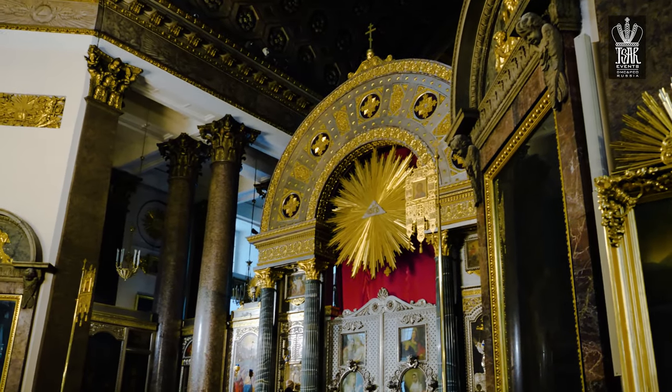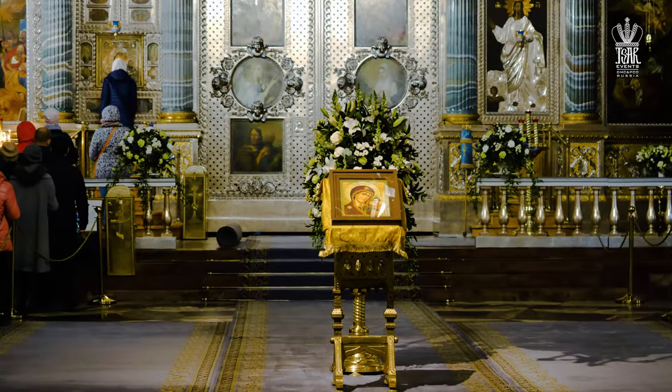The original icon from Kazan is not here in this cathedral. Here we have a reproduction of the original, which was lost in 1904 when it was stolen and perhaps destroyed. Although this icon is not the original from Constantinople, it has been claimed that it has created many miracles around Russia.